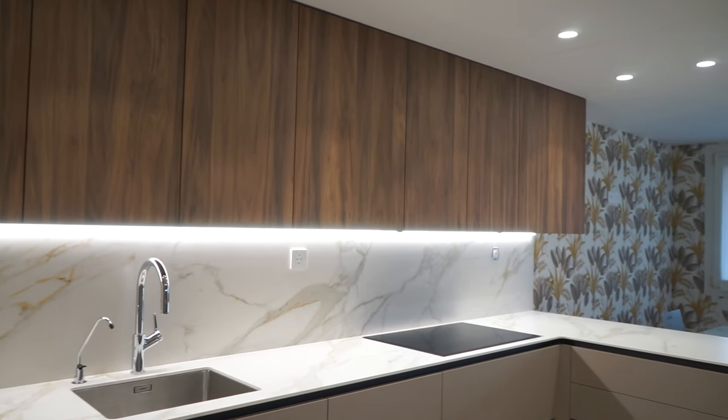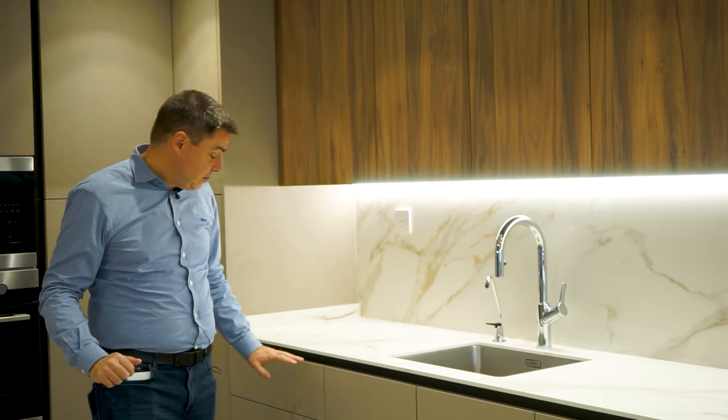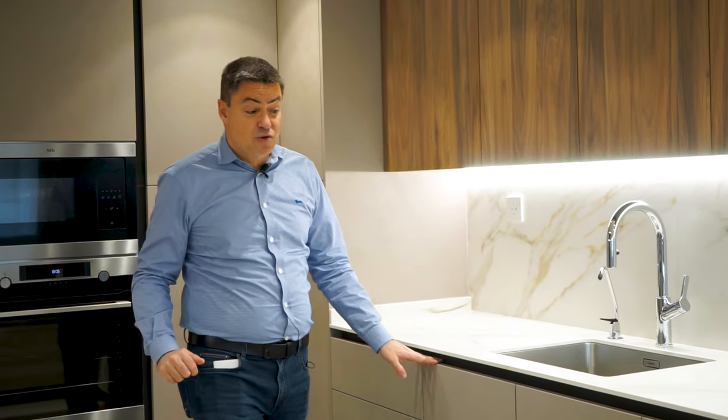Podemos cocinar en esta cocina solamente con esta tira LED, más relajado, más sosegado, más tranquilo. Y cuando estás más nervioso y quieres toda la vista porque tienes muchos invitados a cenar, enciendes todas las luces y tienes todo lo que necesitas. Tenemos un pequeño cajonero de 60 cm, un mueble fregadero de 90 cm y un lavavajillas.